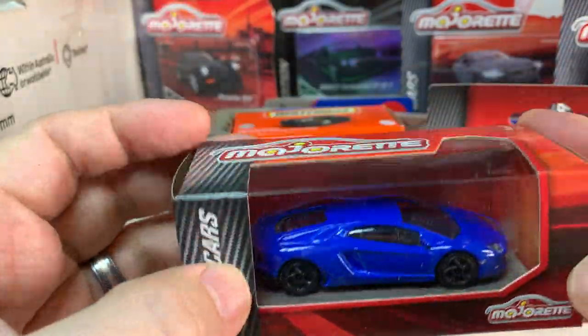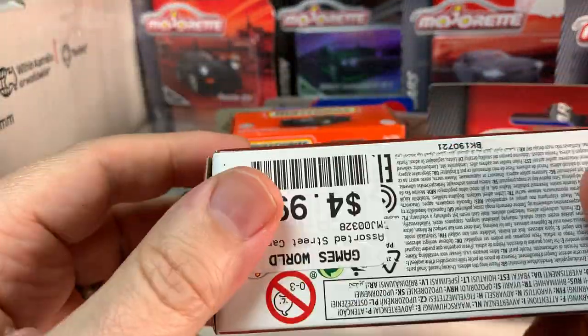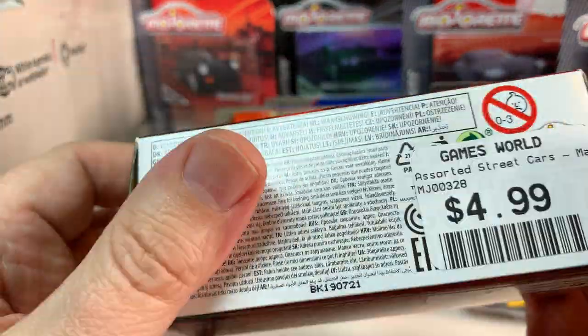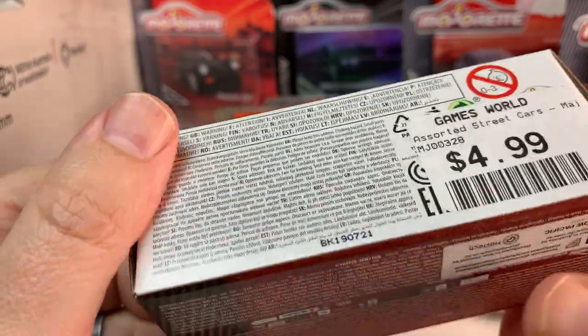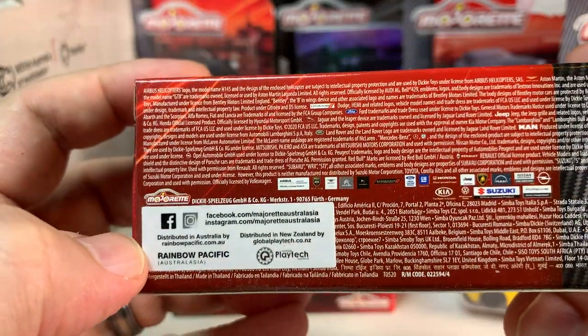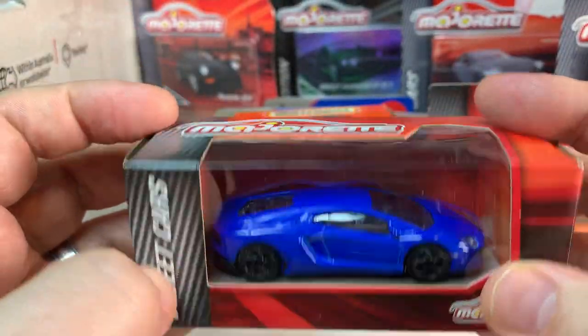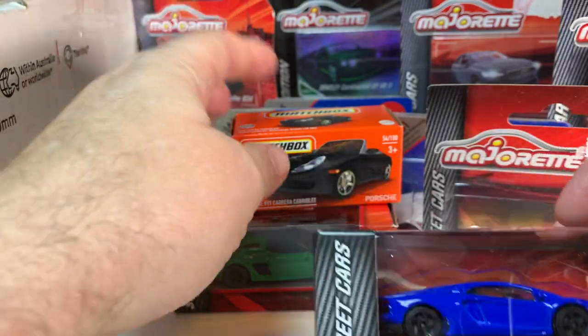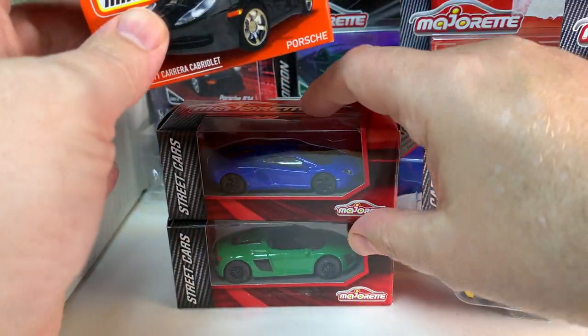We get another Lamborghini here — this looks like an Aventador most likely, though it doesn't say. It's interesting, I just don't know where to look on the box. But a nice blue color. I like these Majorette Lamborghinis — they have some pretty cool versions of them.